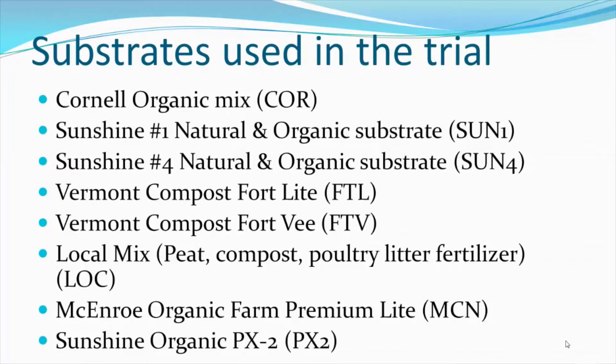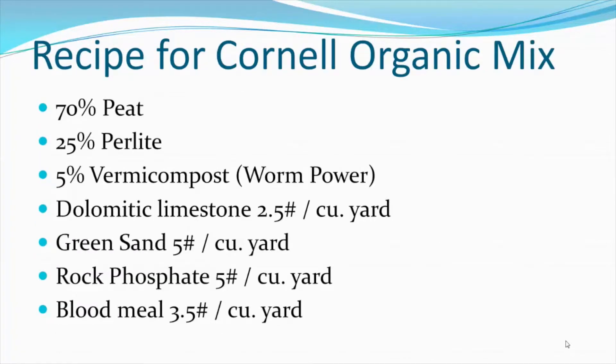The substrates used in the trial included a Cornell organic mix, prepared using a peat, perlite, and vermicompost recipe, where the vermicompost is intended to supply the majority of the nutrients. We also used dolomitic limestone to add calcium and magnesium and to increase the pH of the mix, as well as green sand, rock phosphate, and blood meal to add additional N, P, and K.